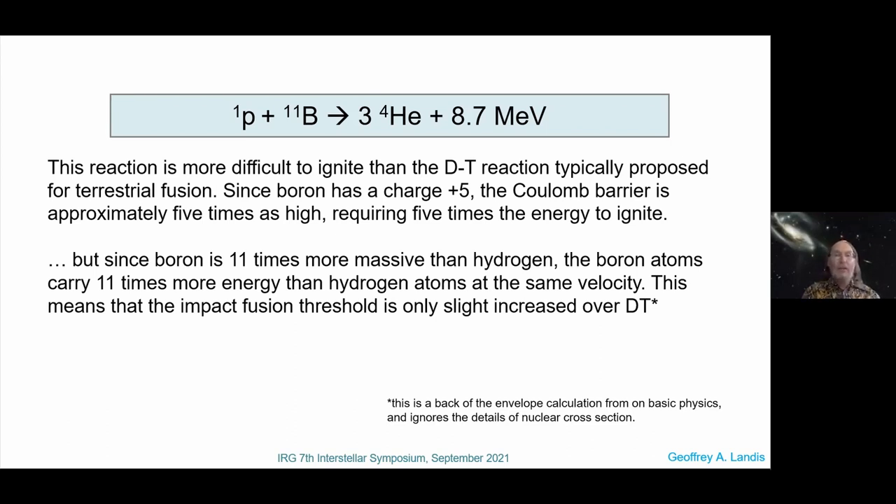It turns out, though I said it's harder to ignite thermally, it's not much harder to ignite by impact fusion. The boron has a charge of plus five — a five times higher Coulomb barrier — but it's 11 times more massive than hydrogen. So boron atoms carry 11 times more energy than hydrogen at the same velocity. That means the impact fusion threshold is very similar to the DT impact fusion threshold — my back-of-the-envelope calculation is maybe 20% higher velocity, so more like 700 kilometers per second rather than 600.